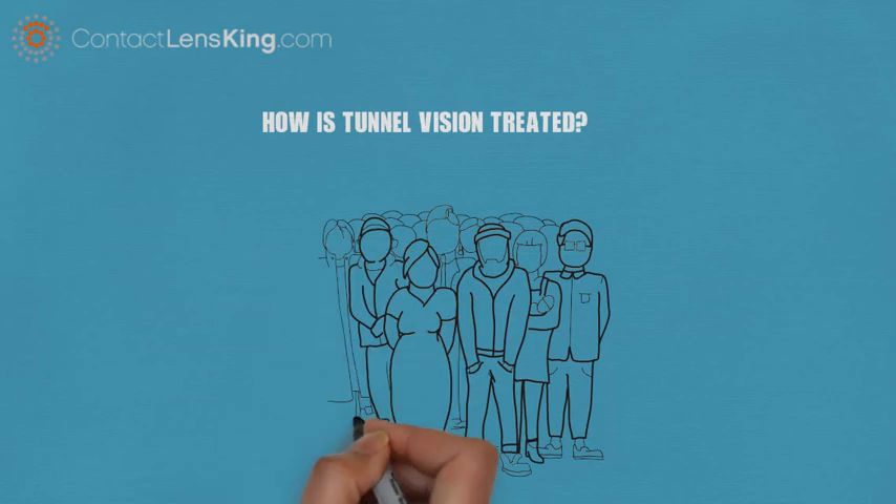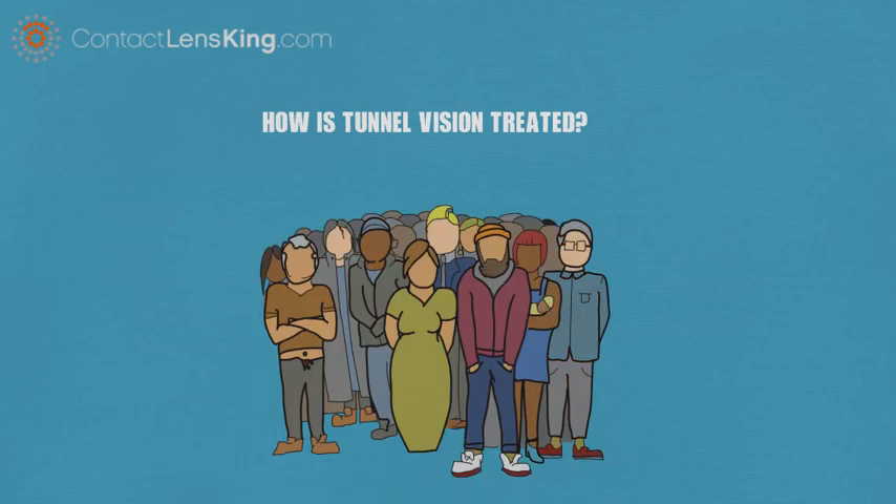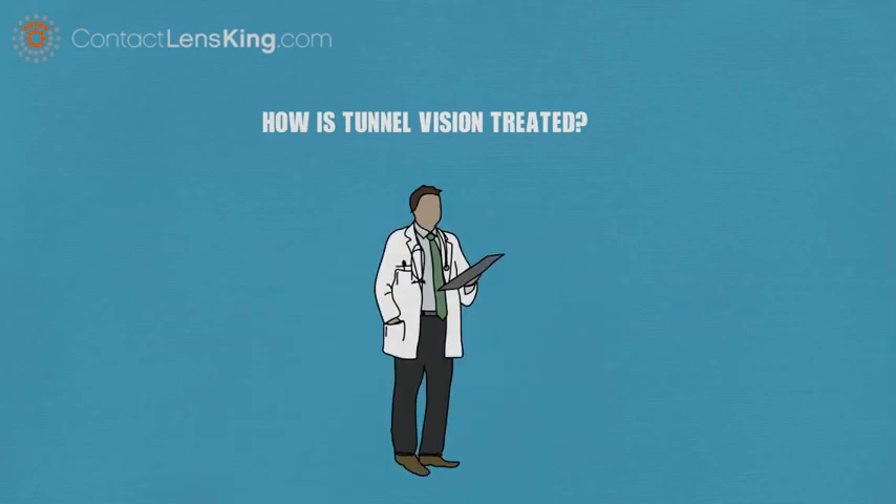Although millions of people are impacted by tunnel vision, if diagnosed in time there are treatments available to help address the issue.